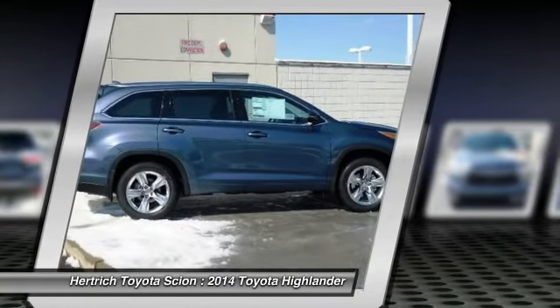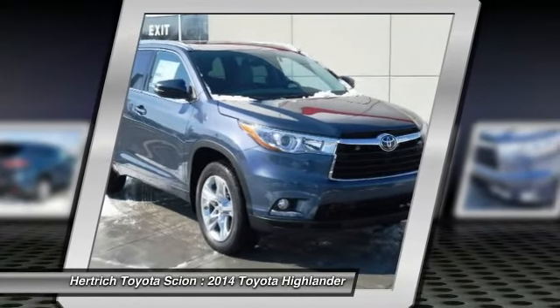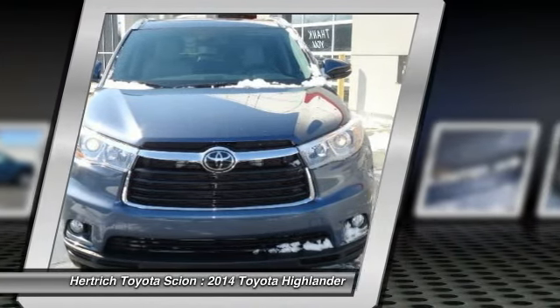Few vehicles can match the safety and comfort of this AWD Highlander Limited Platinum. With enhanced performance, refined interior, and exceptional fuel efficiency, this AWD Toyota is in a class of its own.